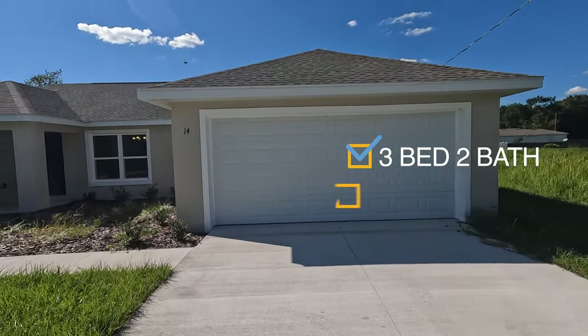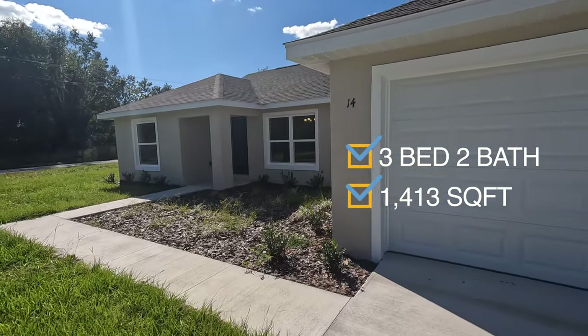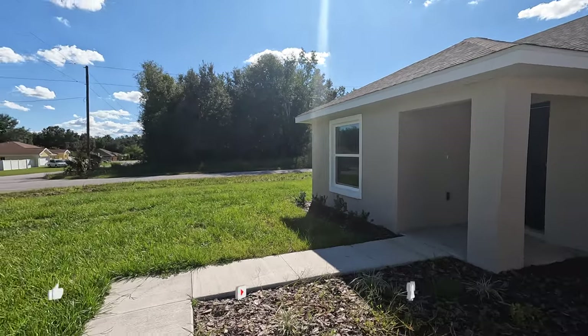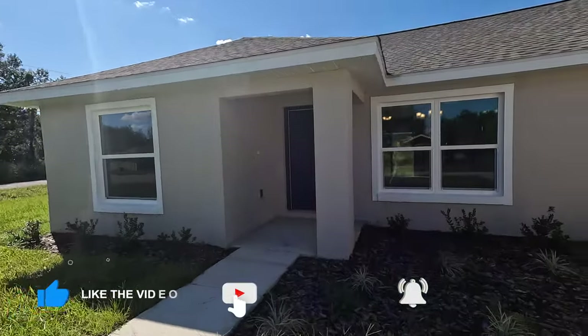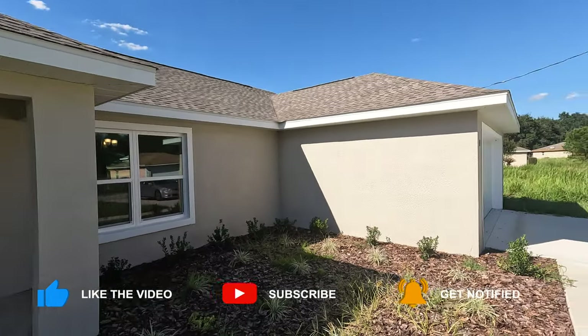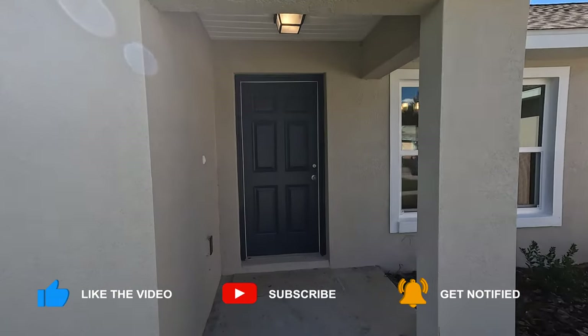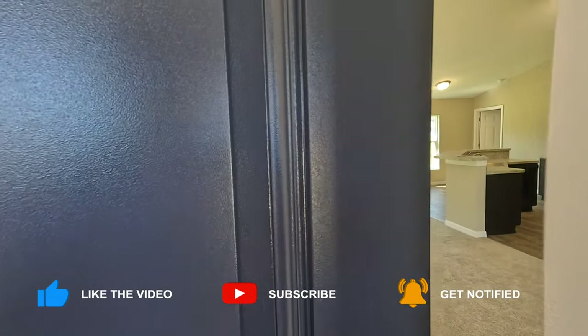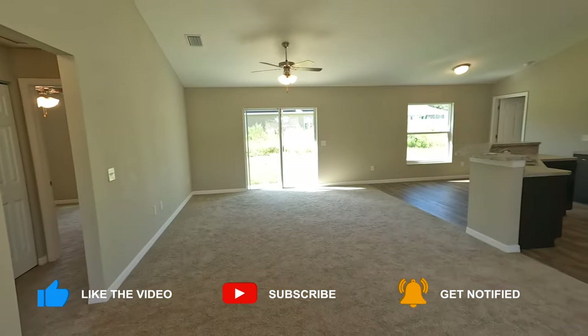We're looking at a three-bedroom, two-bath. The taxes are actually $173 — very, very cheap — and no HOA. So I want you guys to take a look at this home that is currently available. We have a lot of these over in this area that are for sale at very, very reasonable price points.